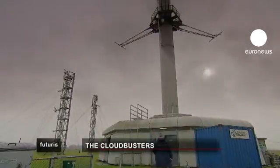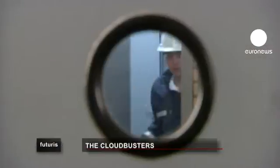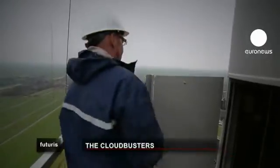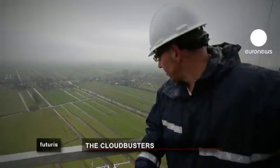This 200-meter tower is one of the tools being used to crack one of the trickiest problems in climate science: clouds. We are here now at 100 meters at the Cabauw mast of the Dutch Met Office. What we are doing here is measuring temperature, humidity, and wind in this tower — and we are doing that to understand how clouds are being formed.